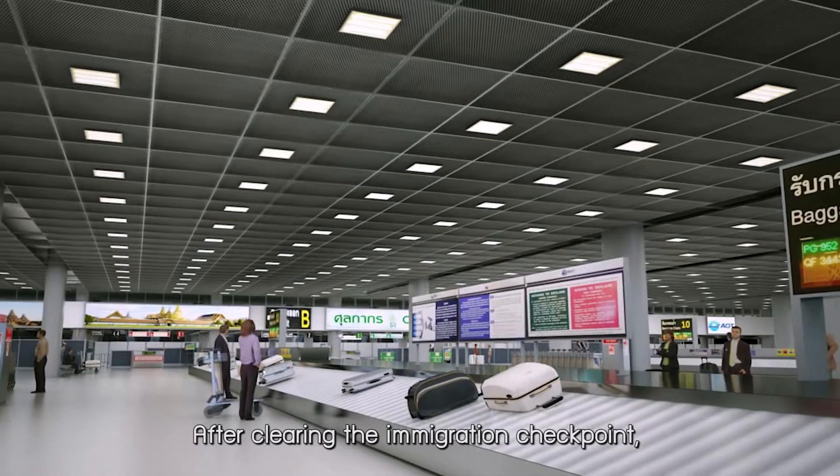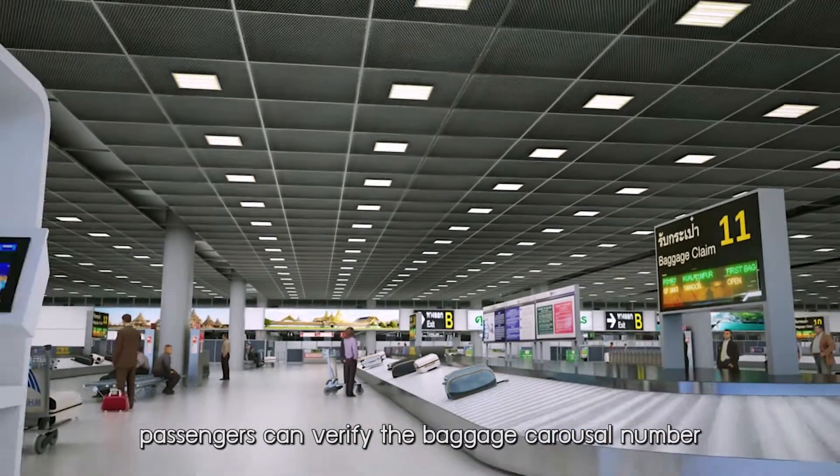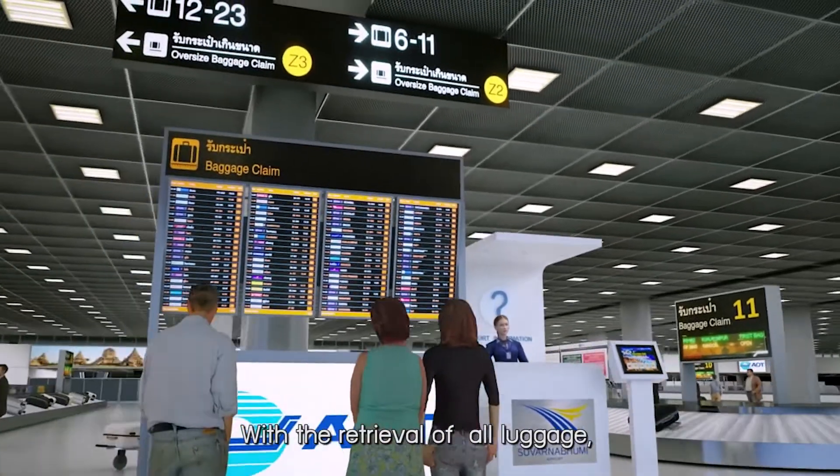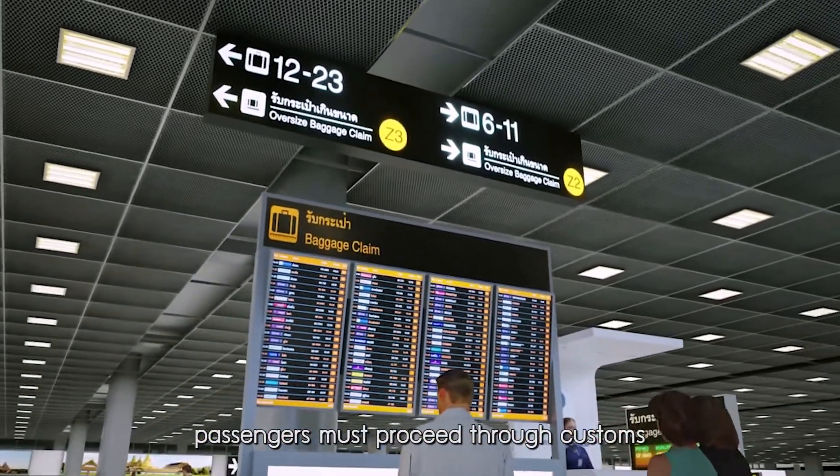After clearing the immigration checkpoint, passengers can verify the baggage carousel number from the baggage claim flight board. With the retrieval of all luggage, passengers must proceed through customs.